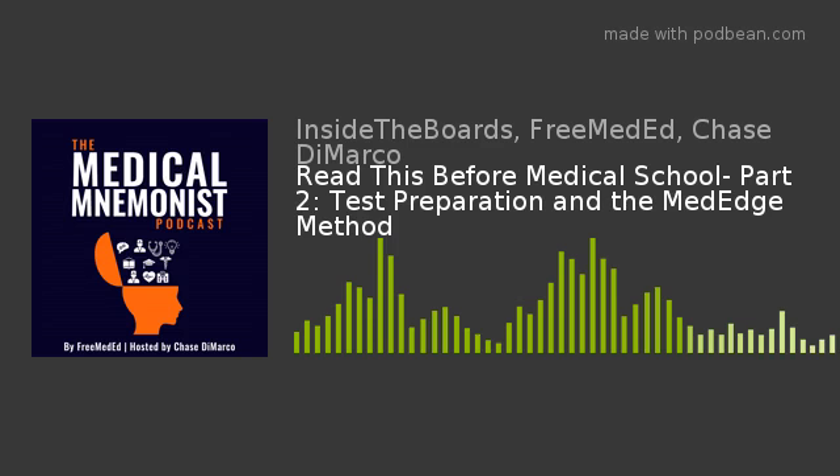Welcome to the Medical Mnemonics Podcast, your source for memory techniques and accelerated learning in higher education. Here's your host, Chase DeMarco.